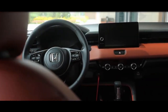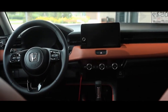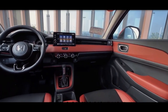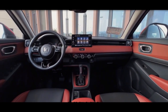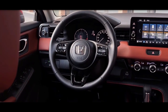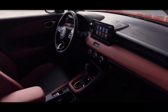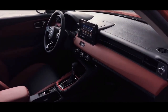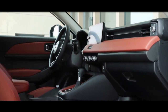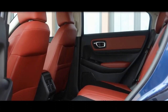In the interior, the new XR-V adopts a similar style to the new Civic, which is more concise and more textured. The 9-inch floating central control screen features a newly upgraded Honda Sensing Safety SuperSense and Honda Connect 3.0 Intelligent Guide Interconnection System. Although the interior does not have popular elements such as large screens, the improvement in workmanship, materials, and sense of technology is obvious, which can attract the attention of many young consumers.